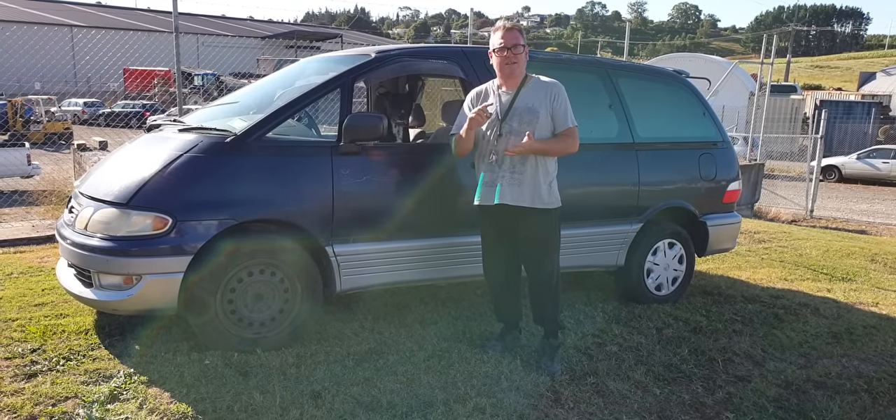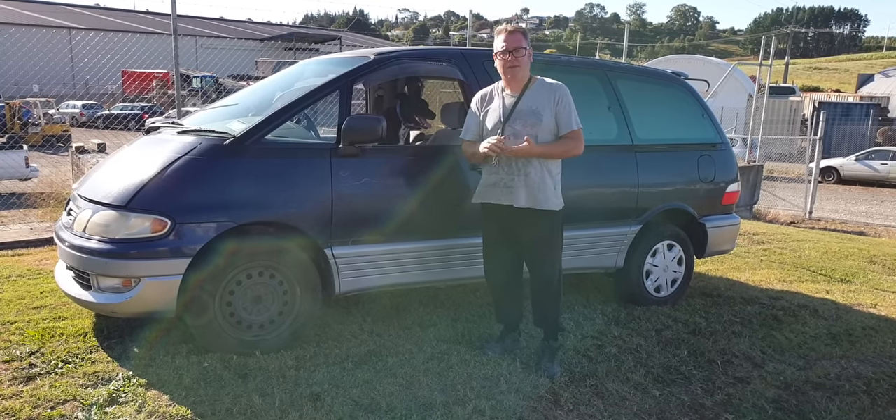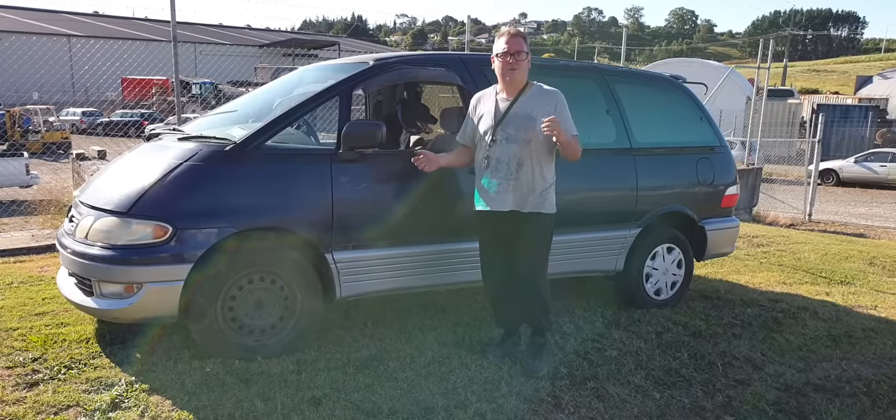And they come in five-speed, automatic, all-wheel drive, rear-wheel drive. So in '93, you can get a rear-wheel drive, supercharged, five-speed minivan. It's a rock and roll dream, right?